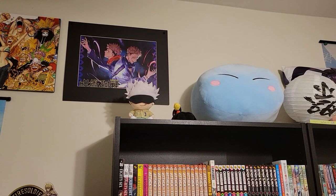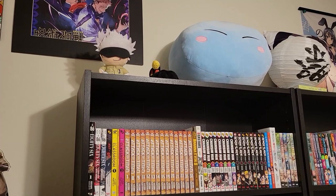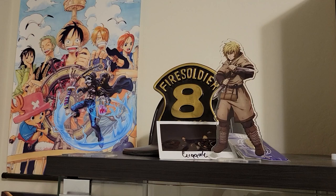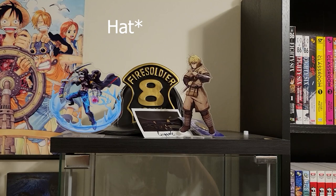There's the little Gojo plush, and that sick wall art of Yuji and Sukuna. I got a cute little Tokoyami plushie from My Hero Academia, the slime from That Time I Got Reincarnated as a Slime, and some more stuff over here. There's a Trafalgar D. Water Law acrylic stand, a Vinland Saga Thorfinn acrylic stand, and a Fire Force helmet I had for a cosplay I did back in the day — which is really freaking cool. It's actually got some weight to it.